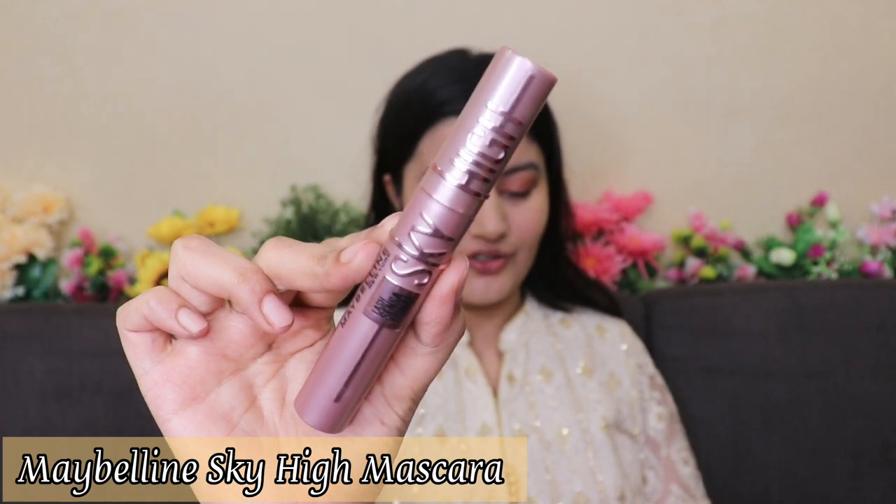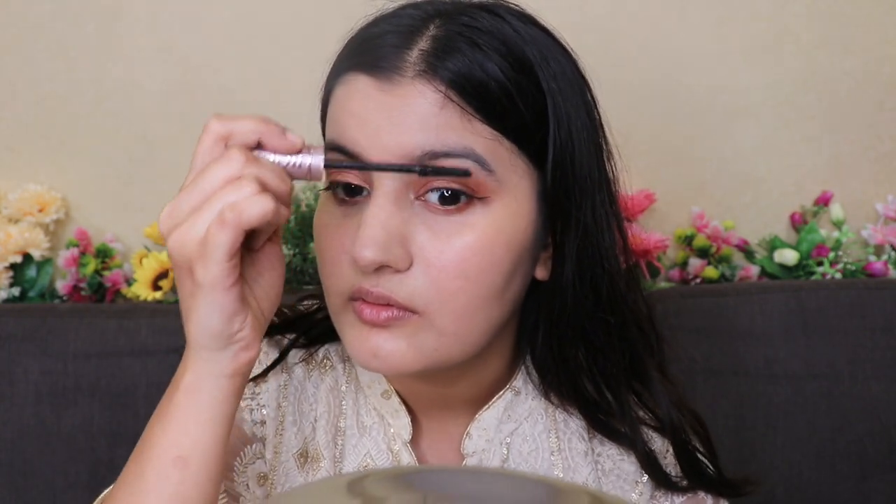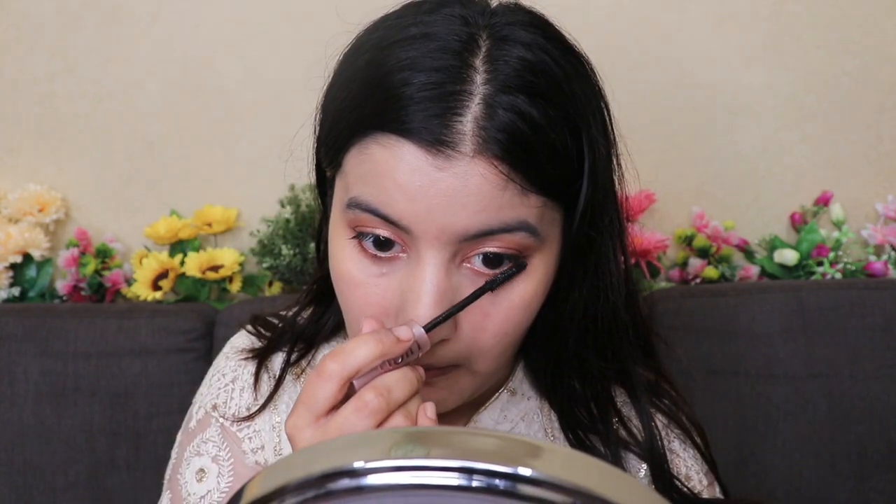Now moving on to the star of the show — the Maybelline Sensational Sky High Mascara. Look at the packaging! This mascara gives you both length and volume with a very flexible wand. It's very easy to use on both top and bottom lashes. With one single coat it makes your lashes look so beautiful, and with two coats you add so much drama wherever you go.